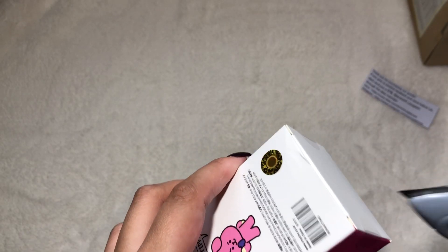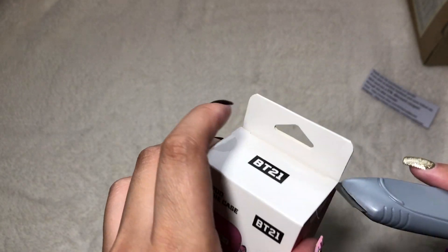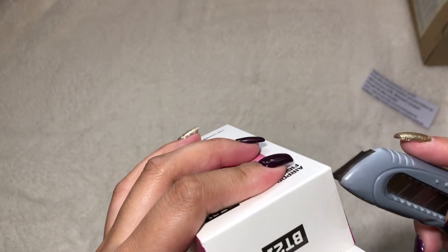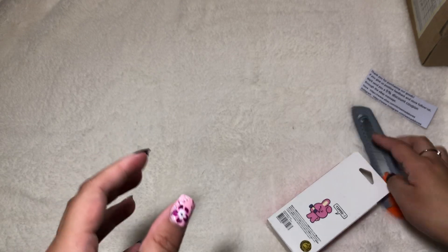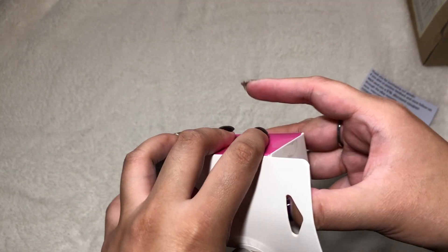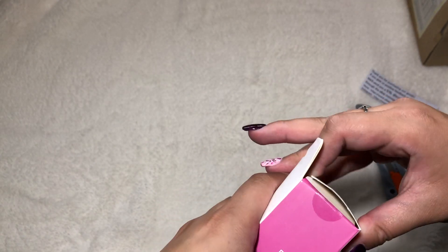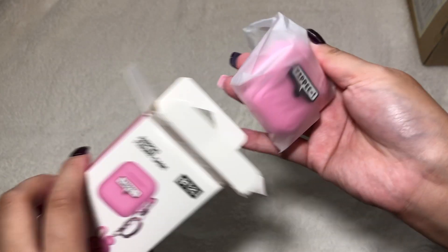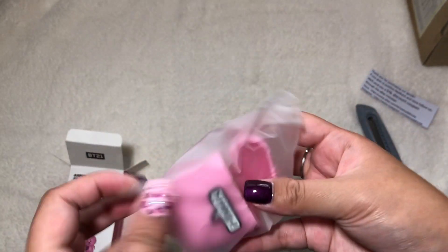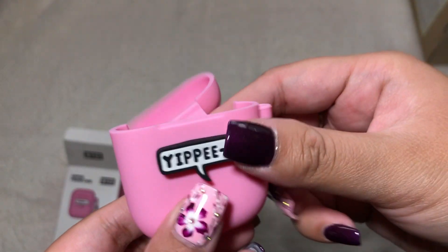For something like this I really don't like destroying the box. It's silicone — here's the first one! Here is the AirPod case for Cookie.